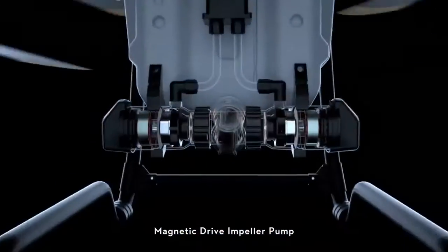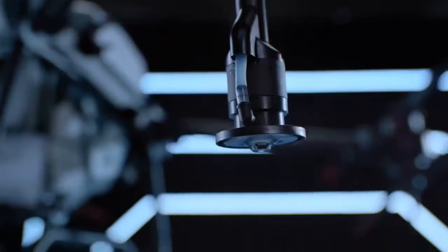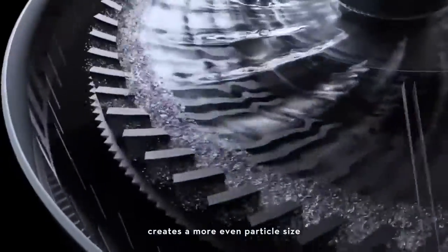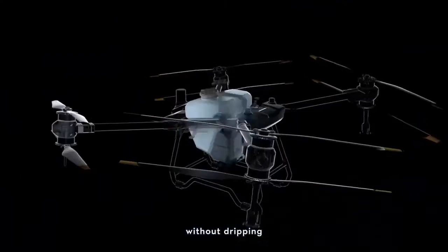Magnetic drive and pellet pump completely segregates chemicals from motor — less corrosion, more durable. The dual-atomized sprinkler creates a more even particle size to maximize usage. Anti-drip centrifugal valve controls fluid precisely without dripping.